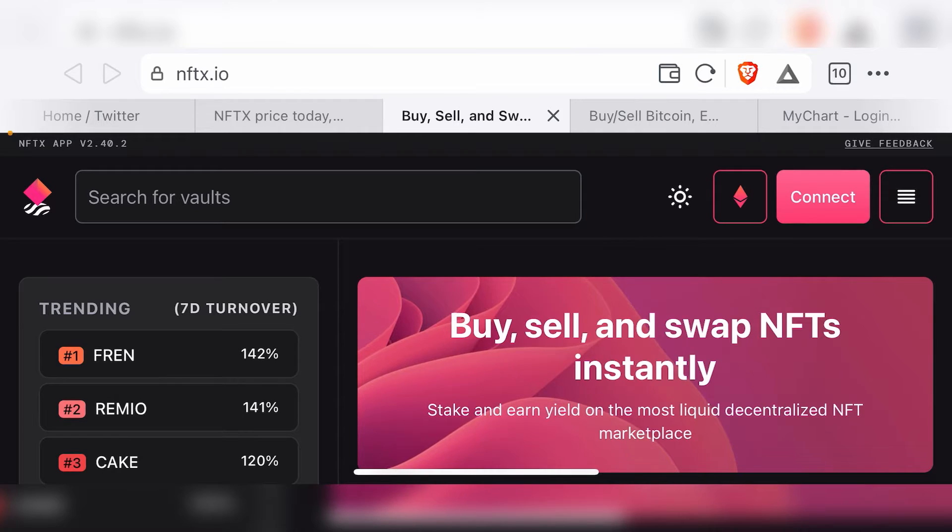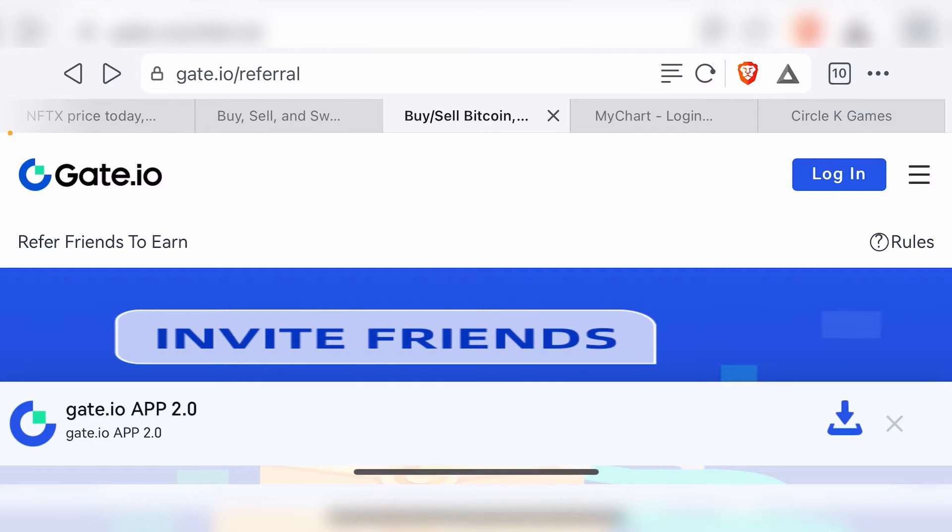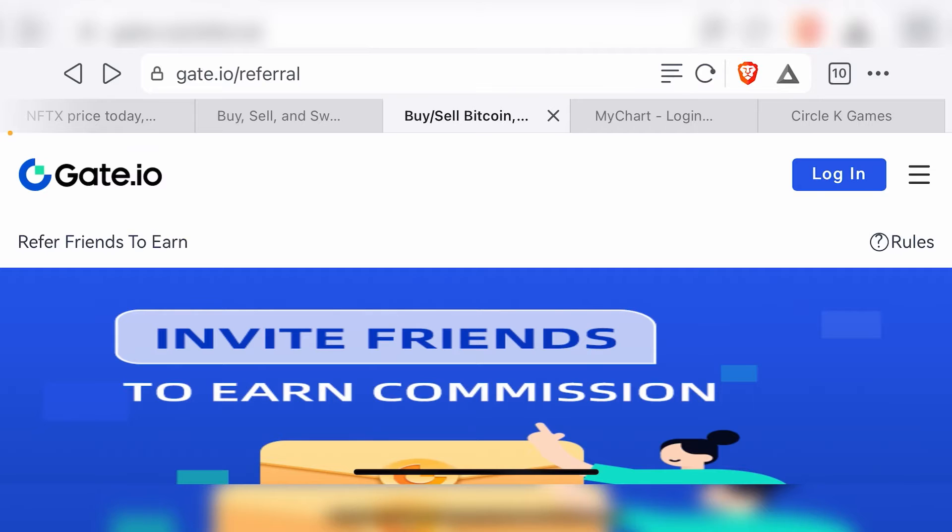But before we talk about NFTX, I want to talk to you guys about Gate.io. Gate.io, if you guys don't already know, is one of the most popular centralized exchanges known for listing low market cap gem tokens, which includes tokens that haven't even been listed yet on exchanges such as Binance or Coinbase. So Gate.io is the place to find some of the lowest market cap gem tokens.